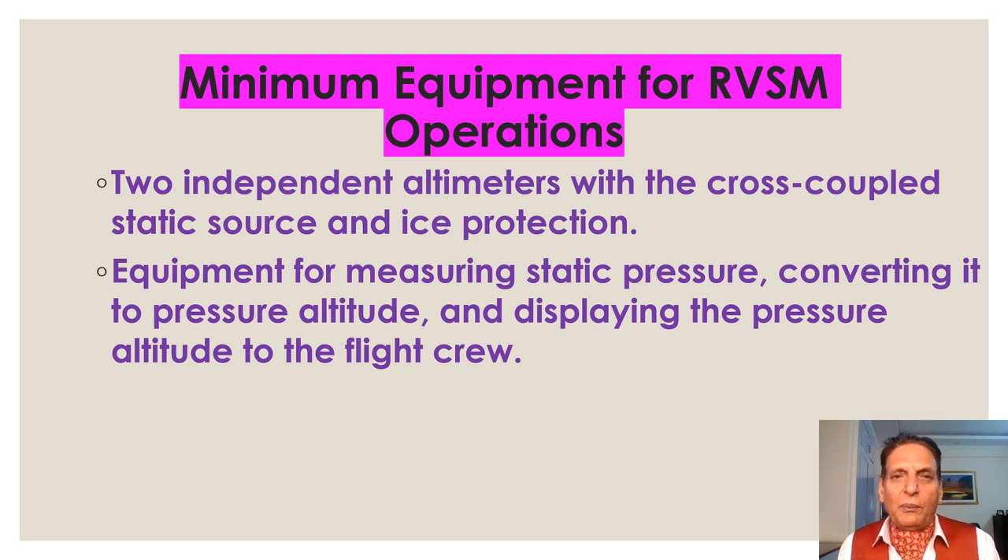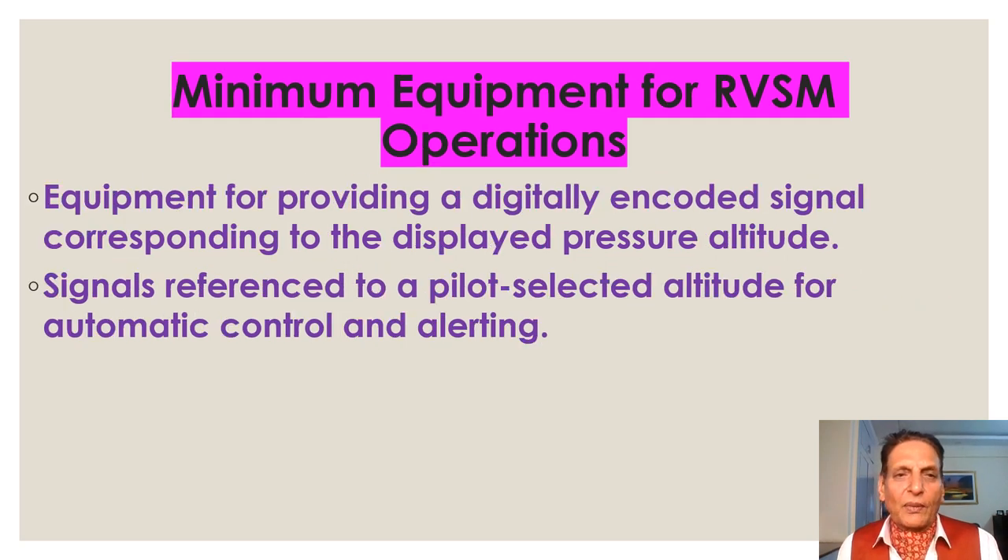The minimum equipment required for RVSM operations includes: two independent altimeters with cross-coupled static source and ice protection; equipment for measuring static pressure, converting it to pressure altitude, and displaying pressure altitude to the flight crew; equipment for providing a digitally encoded signal corresponding to the displayed pressure altitude; and a signal reference to a pilot-selected altitude for automatic control and alerting.